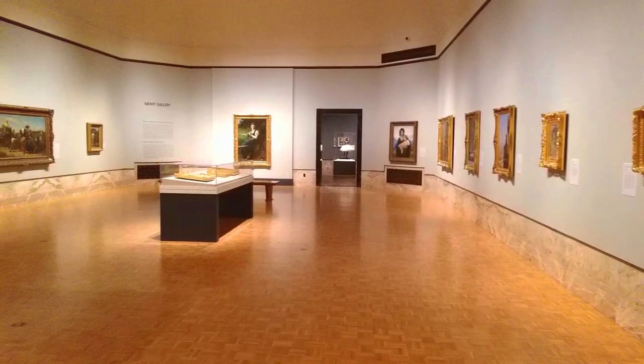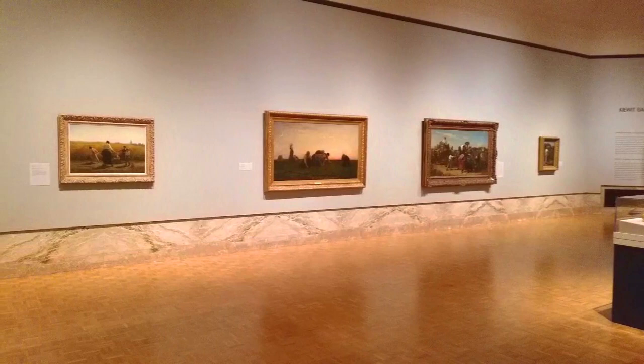This is Taylor Acosta, Associate Curator of European Art, and today I will be talking to you about one of my favorite paintings in the museum, The Weeders, painted in 1860 by Jules Breton.